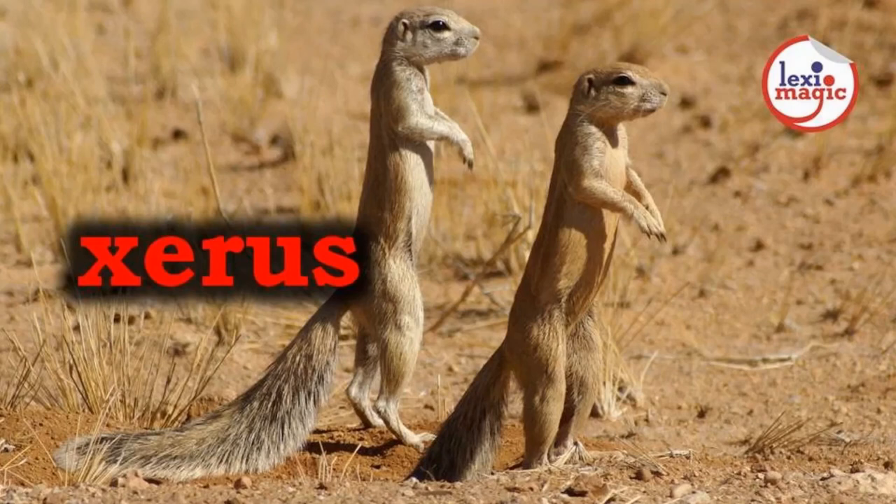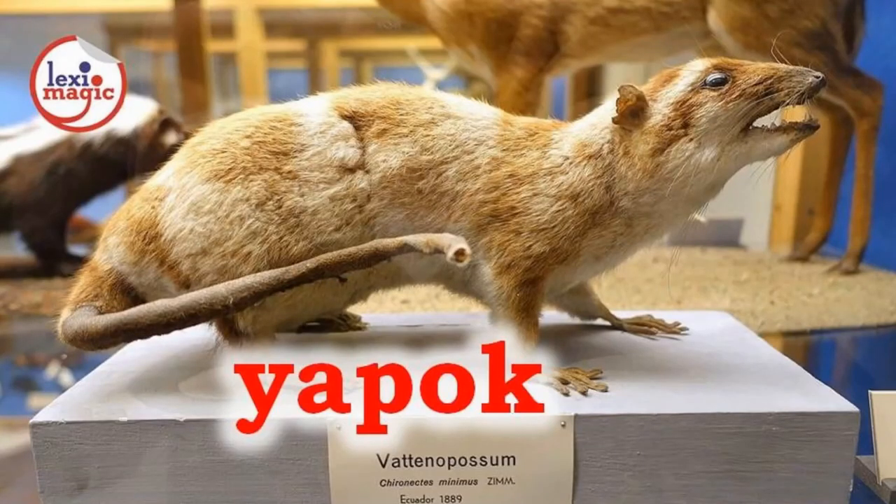X. For xerus, a coarse-haired African ground squirrel that looks like a prairie dog. Y. For yapok, a cat-sized opossum with a pointed snout and thick coat of black and white fur.